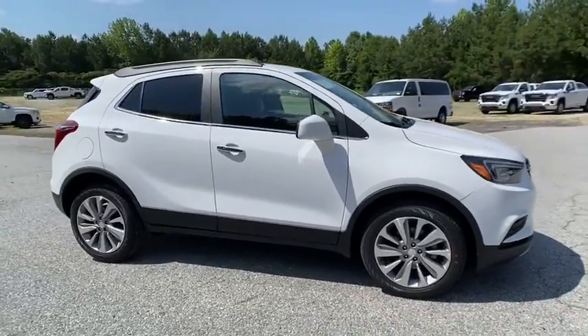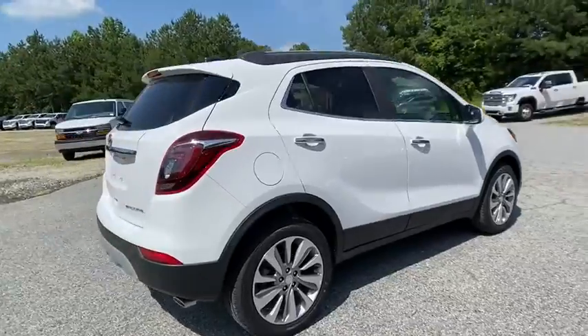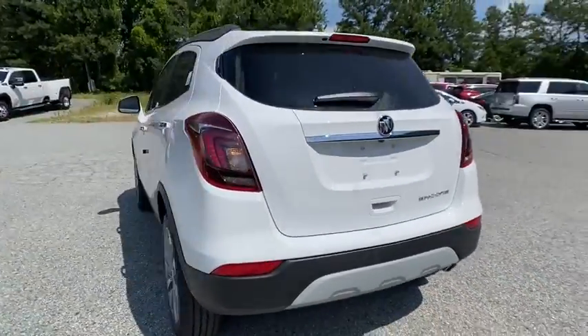Stop by and take a look at the 2020 Buick Encore. The Encore captures Buick's traditional strengths while demonstrating luxury and style in a petite size.